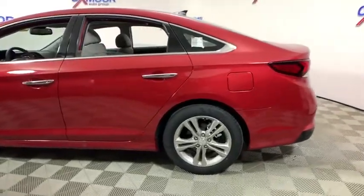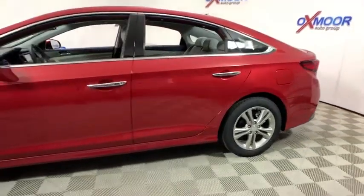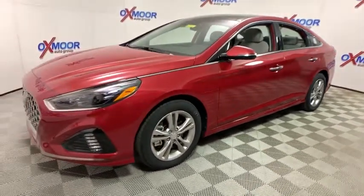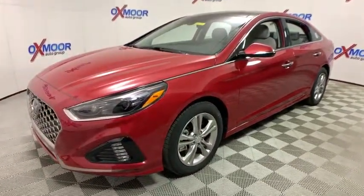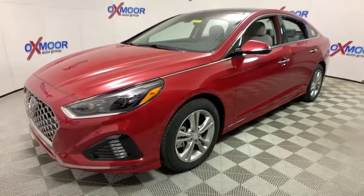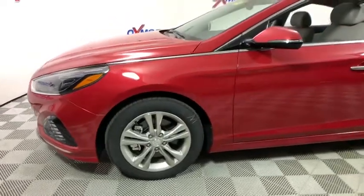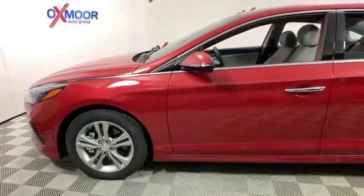The 2018 Hyundai Sonata. The Sonata has a long list of technologically advanced interior features and options that make driving safer, more convenient, and much more fun. Don't forget the exterior corrosion protection, a 14-step roto dip system that provides unmatched protection for your Sonata.